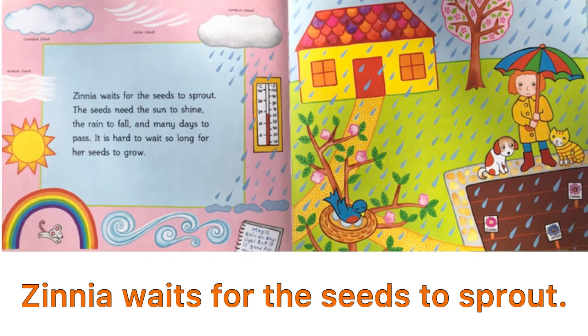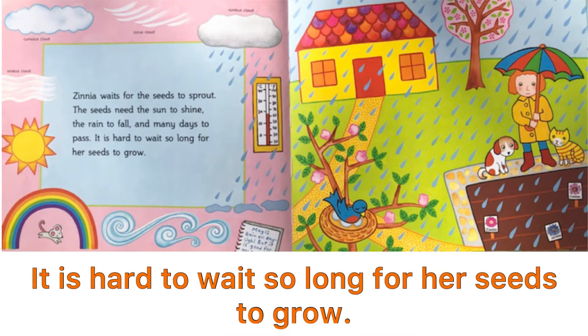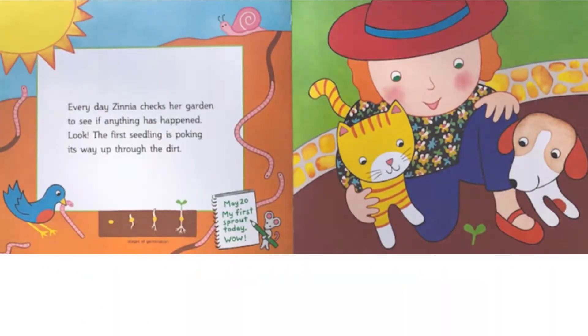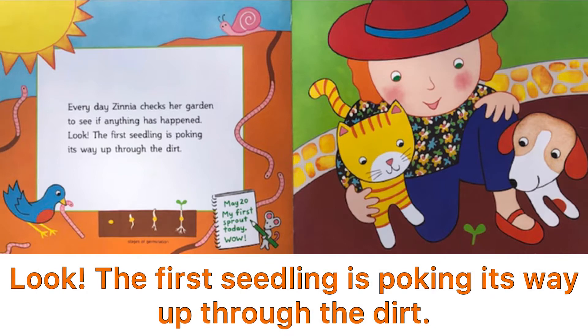Zinnia waits for the seeds to sprout. The seeds need the sun to shine, the rain to fall, and many days to pass. It is hard to wait so long for her seeds to grow. Every day, Zinnia checks her garden to see if anything has happened. Look! The first seedling is poking its way up through the dirt.